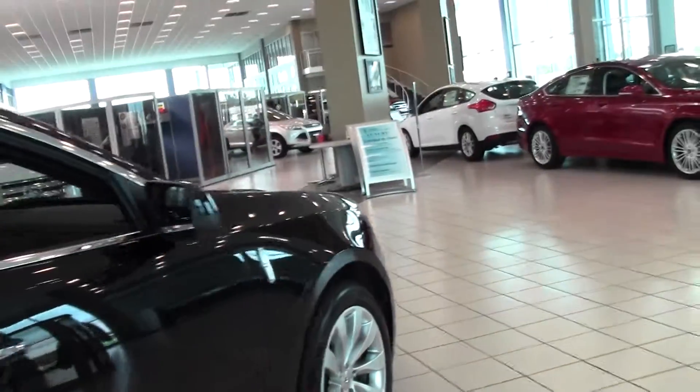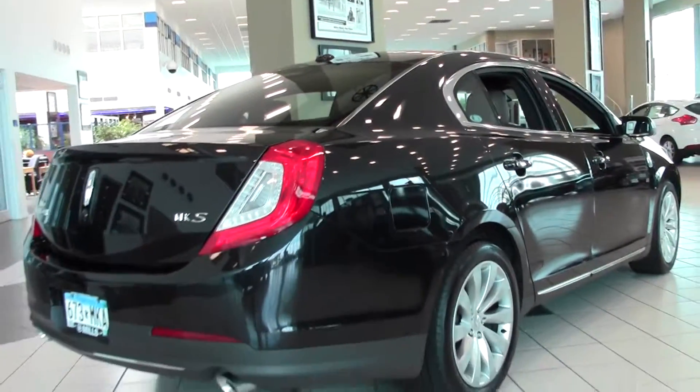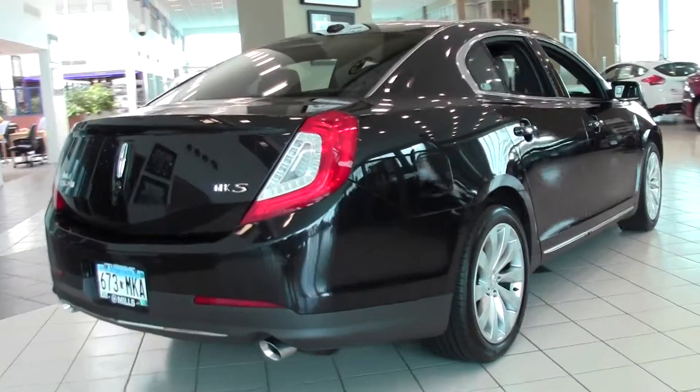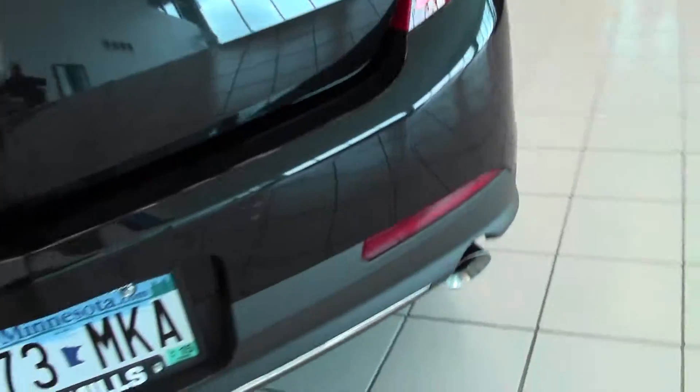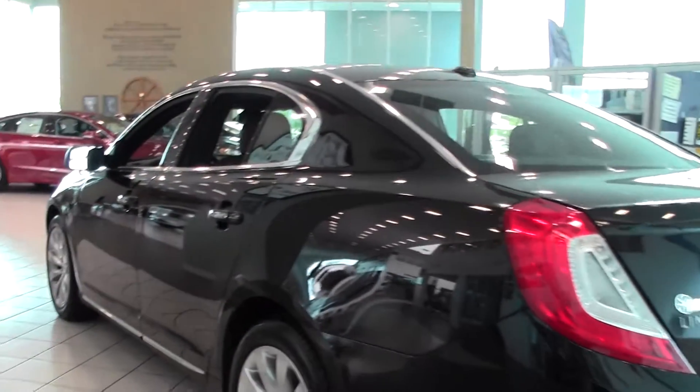Tons of features: keyless start, HID headlights, Bluetooth, heated and cooled seats. This vehicle does come with the elite package, premium wood package, and hazelnut premium leather interior.